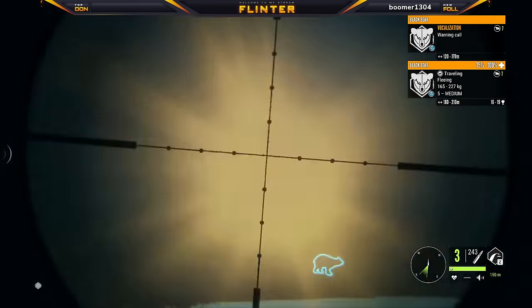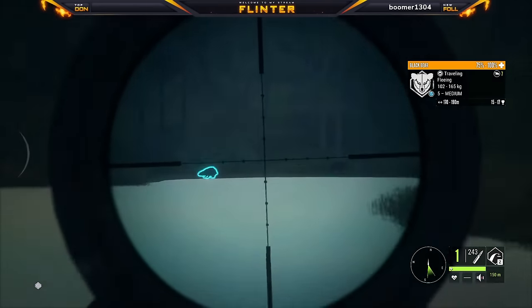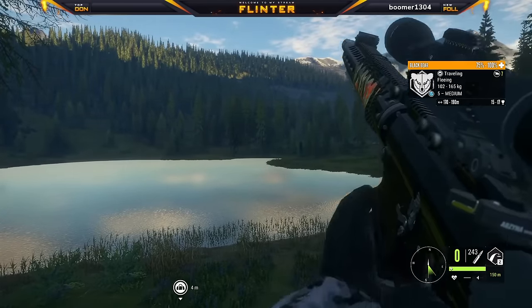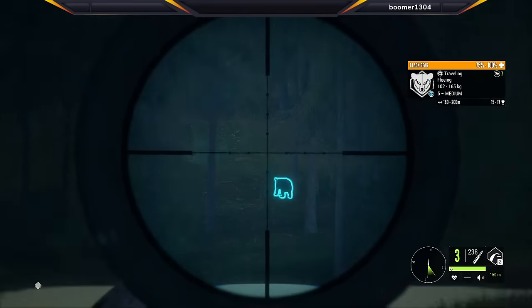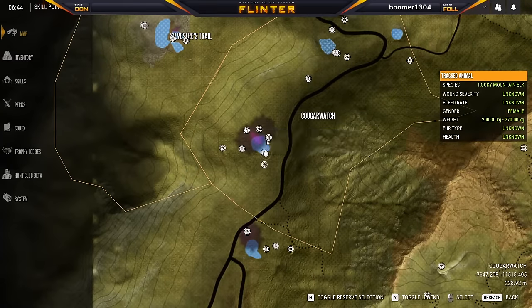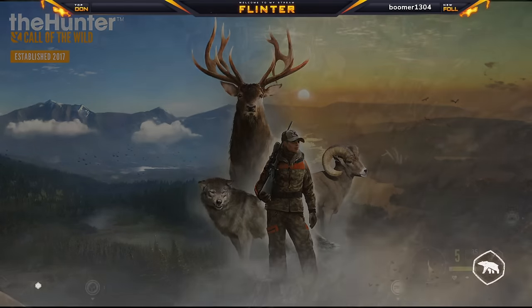I whiffed on that shot — otherwise we could have had five. That would have been pretty legit. That's five! And we used the tripod, so no pressure. Final nine legendary — there you go. I saw that, beaver.